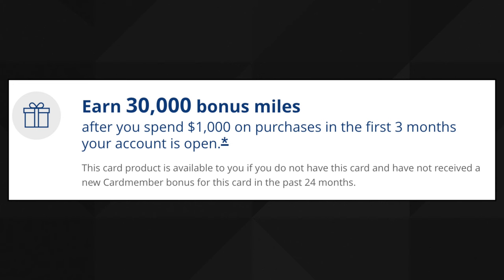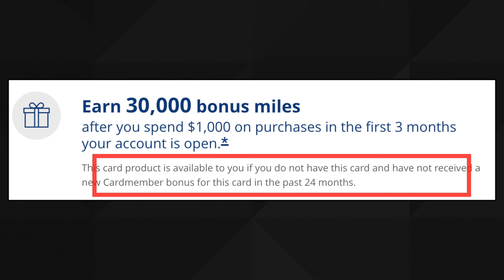The Gateway is the introduction card to the Chase United credit cards, and there is no annual fee on it. You'll never pay one single dollar to hold on to this card. Right now the limited time offer for a new card member bonus is 30,000 bonus miles after you spend just $1,000 on purchases in the first three months of account opening. Do keep in mind the fine print: this card is available to you if you do not have this card and have not received a new card member bonus for this card in the past 24 months.